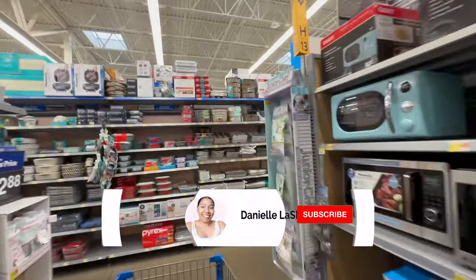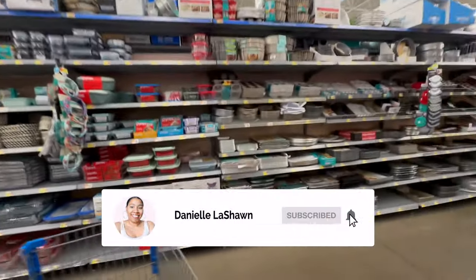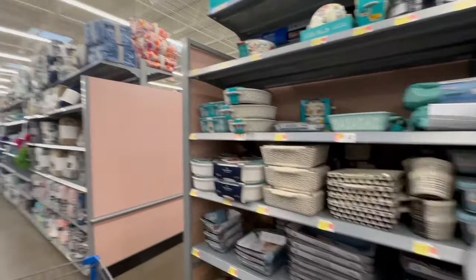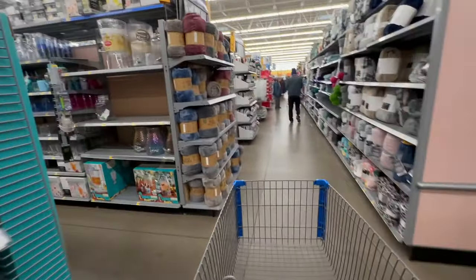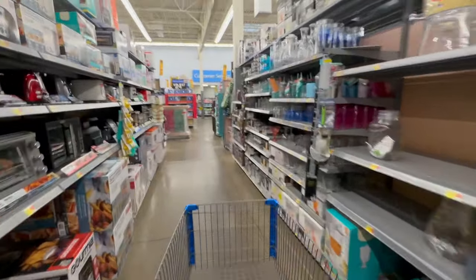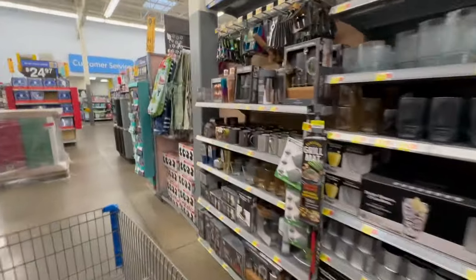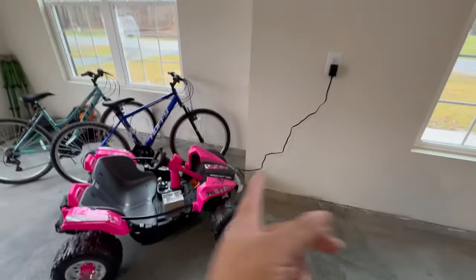I don't really have much else that I need to get in here besides food. I was looking for stocking stuffers but I didn't really find anything. I forgot to show y'all how this works.